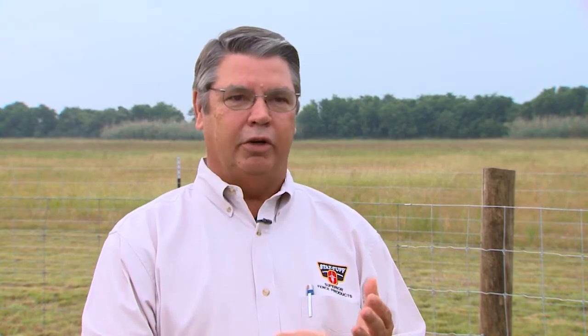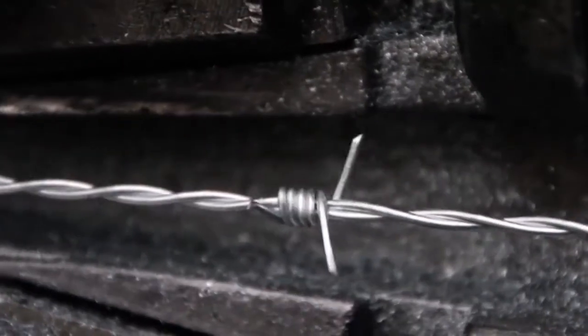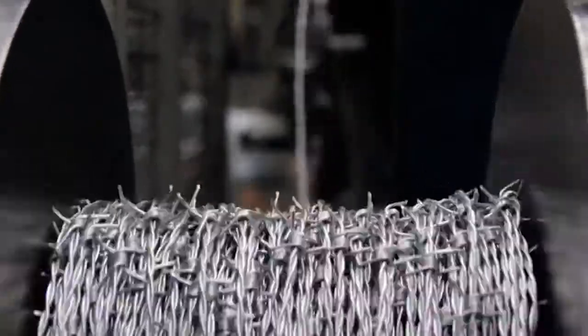We also offer high-tensile barbed wire in 15.5 and 14-gauge. Everything we offer is high-tensile wire. We are firm believers that high-tensile wire is much, much better, longer-lasting, and more value for the dollar than low-tensile products.